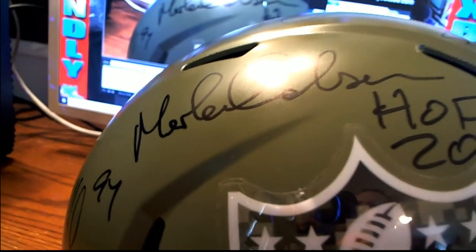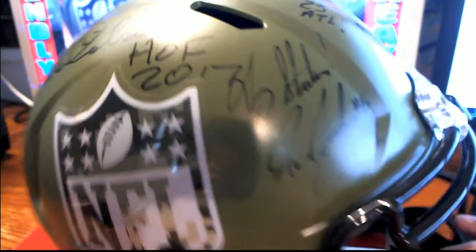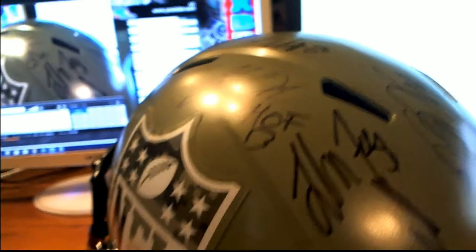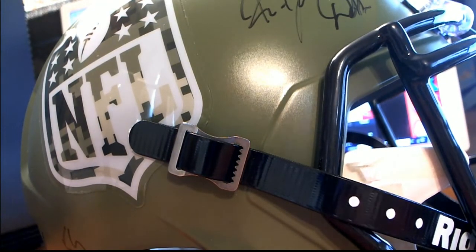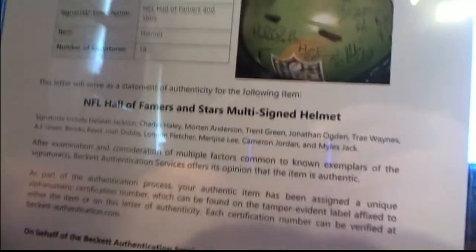I think I can make out a couple of these autos. Somebody Olsen, I think Hall of Fame. It's got like several autos on it. Somebody, '94 — Hall of Fame '13. Merlin Olsen, I think on that one. Or maybe that's Morton Anderson, I don't know, man. Let me see if there's a tag in the box. Here we go — number of signatures is 18. All right, this is NFL Hall of Famers and Stars multi-signed helmet. Okay, great.